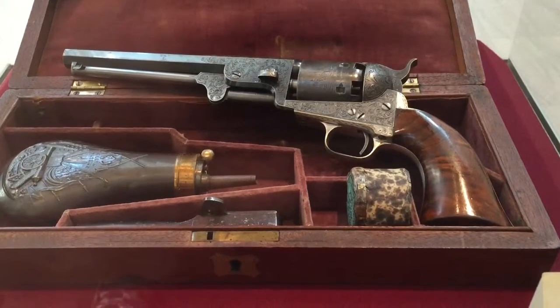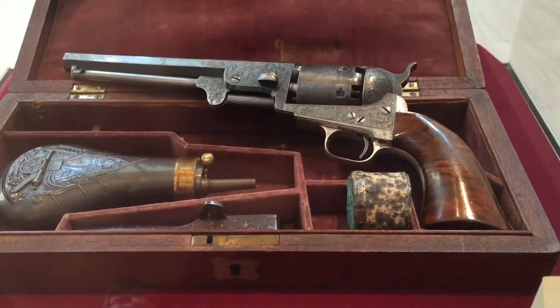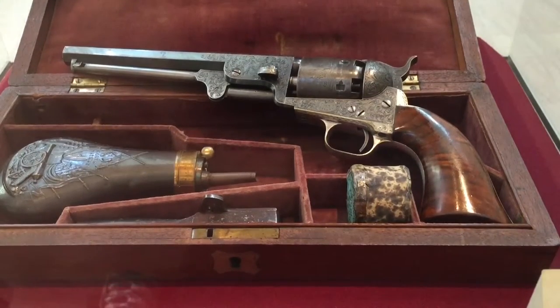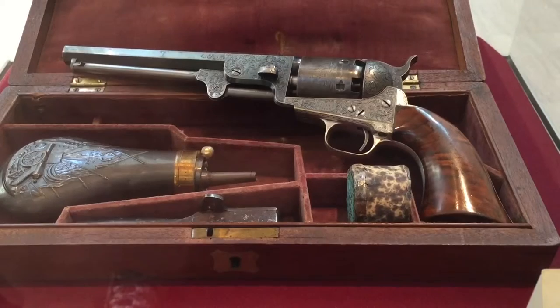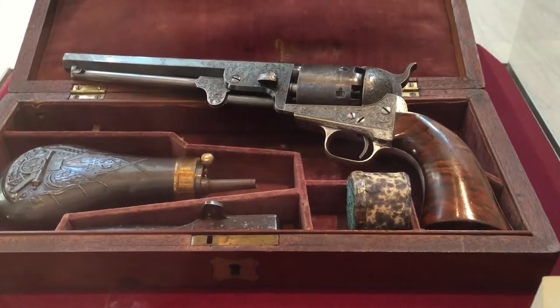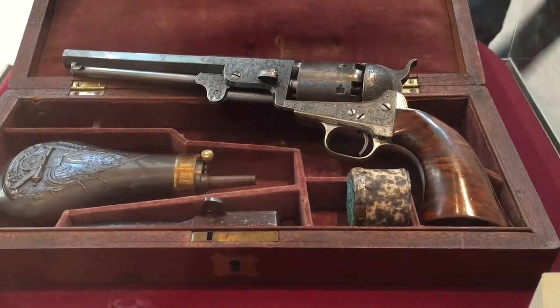We're here today at the Metropolitan Museum of Art in New York City. We're looking at a Colt Model 1851 Navy percussion revolver with case and accessories — one of the finest examples of this firearm anywhere in the world. Not a reproduction. Literally a museum piece. One of a kind.